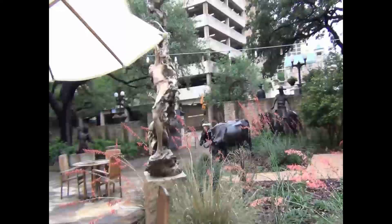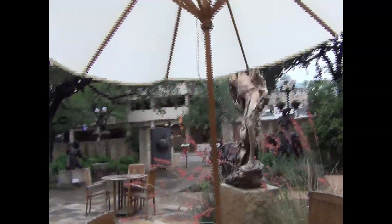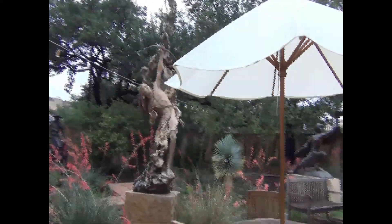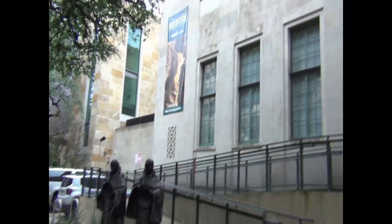They have this — yeah, as you can see there's a little sculpture garden outside and these are some incredible pieces. Just flawless.